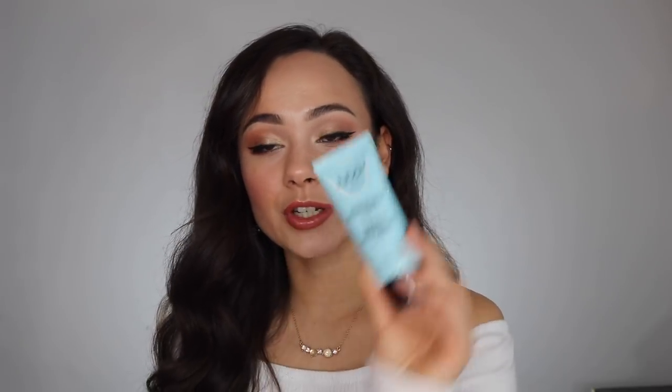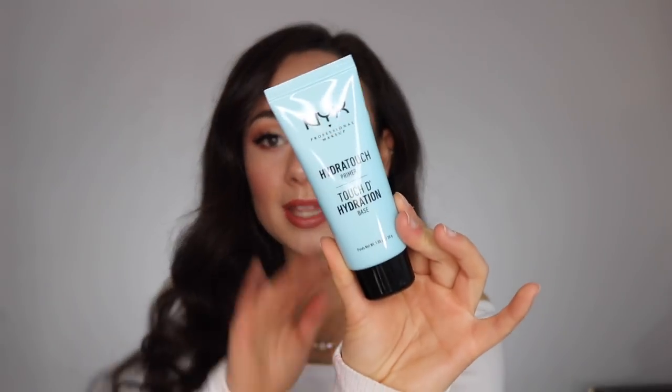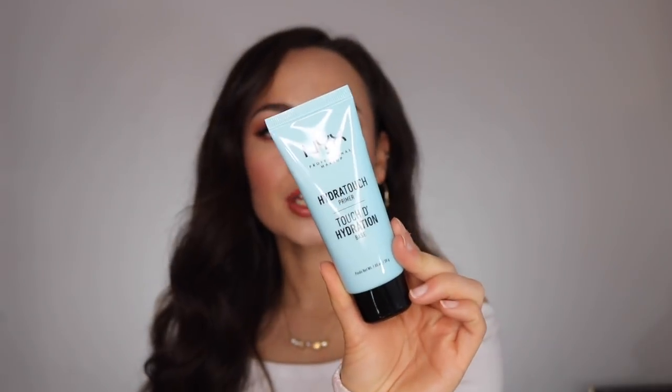I also picked up one primer. I felt this in store a few months ago and loved the way it felt but didn't pick it up then. NYX was like buy one get one half off, so I picked up the NYX Hydra Touch Primer. I love the way it feels when I rub it on my hand. I haven't used it on my skin yet, but hopefully it's hydrating — I love the way it swatches.